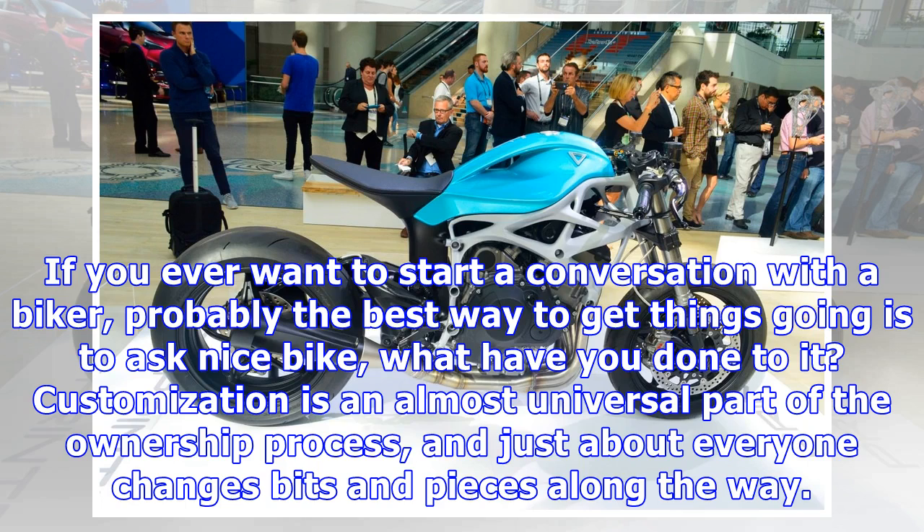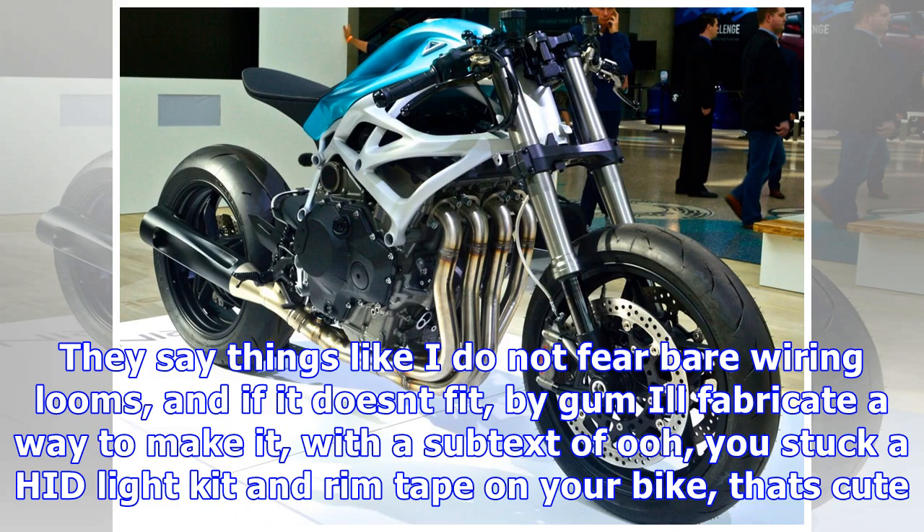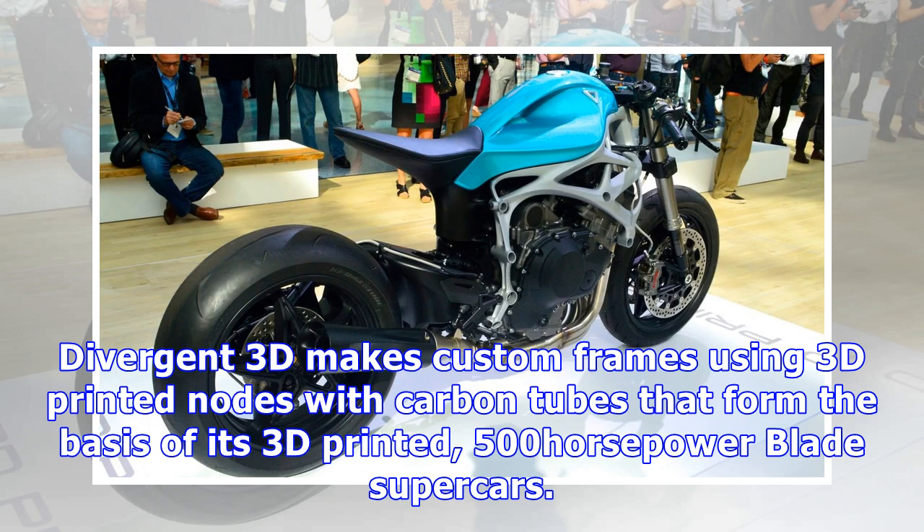If you ever want to start a conversation with a biker, probably the best way to get things going is to ask 'nice bike, what have you done to it?' Customization is an almost universal part of the ownership process, and just about everyone changes bits and pieces along the way. But if you really want to impress people and you're bored with turbos, start out with a custom frame.